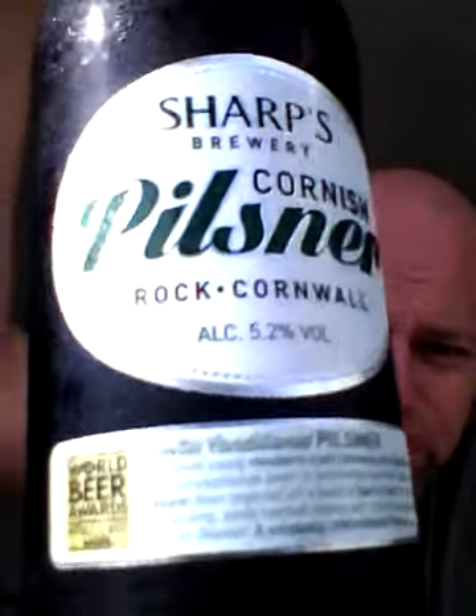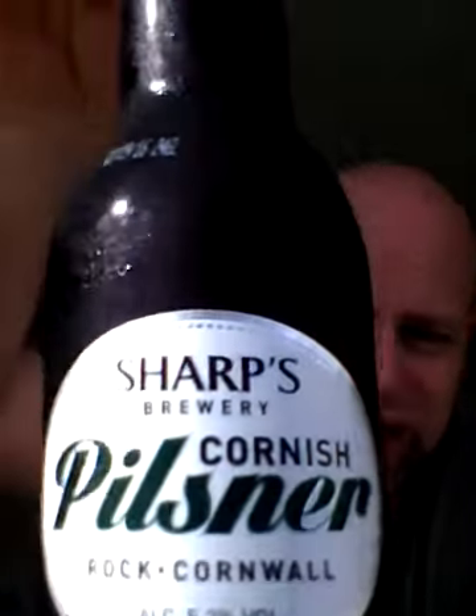So we're going to Cornwall, we're going to Sharps, and I've got Sharps Cornish Pilsner at 5.2% — lovely jubbly. It's got a Great World Beer Awards accolade on there as you can see.